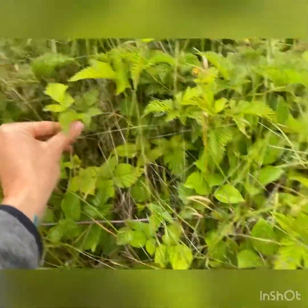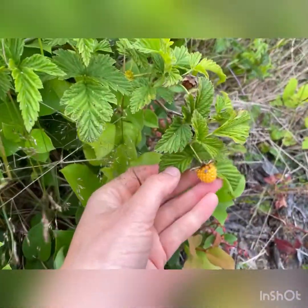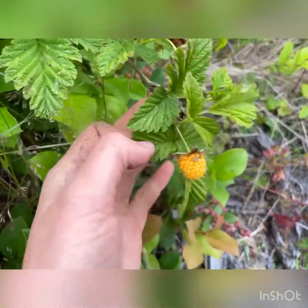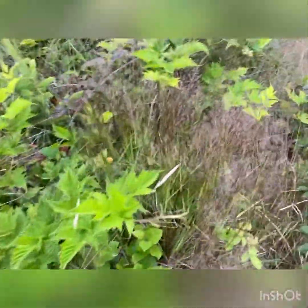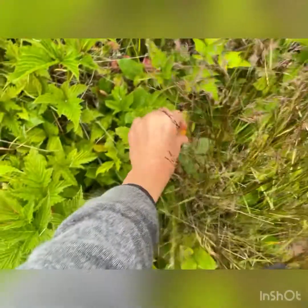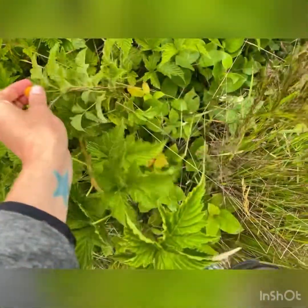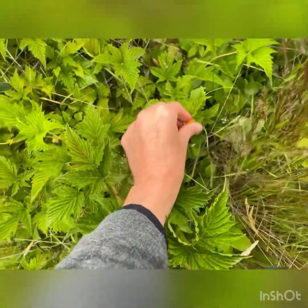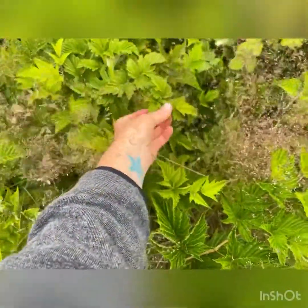I think I found some salmonberries — here we go. Got lots of salmonberries, though there's some kind of little bug on this one eating it. These aren't ready yet, but I've had some salmonberries already this year. Here's a nice plump salmonberry — look at how beautiful it is!